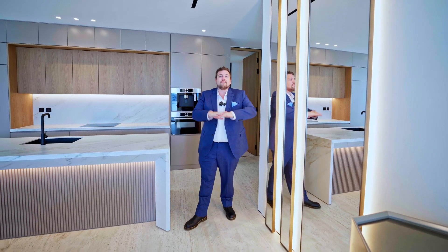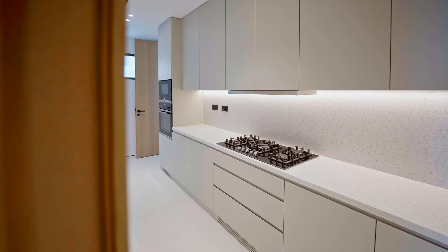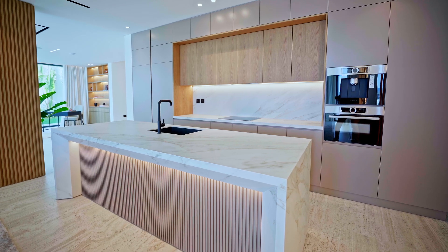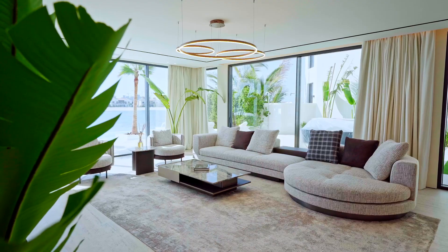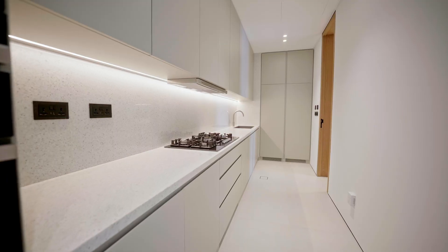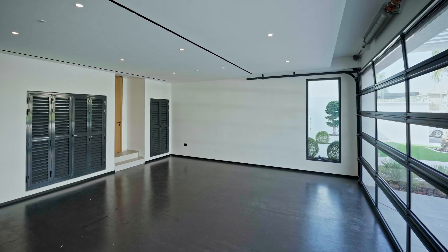On the ground floor we have the living room, a bathroom, and behind me we have a second kitchen — because the main kitchen is here to my right, which is connected to both the dining room area and the living room. Behind me is also the entrance to the second kitchen, the maid's room, and the two-car garage.